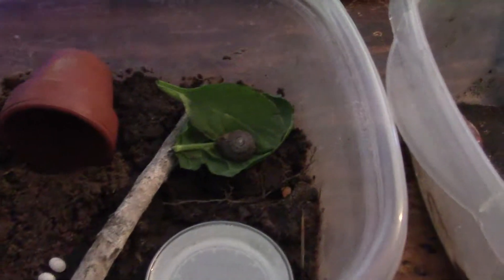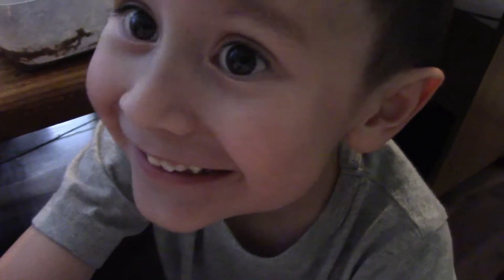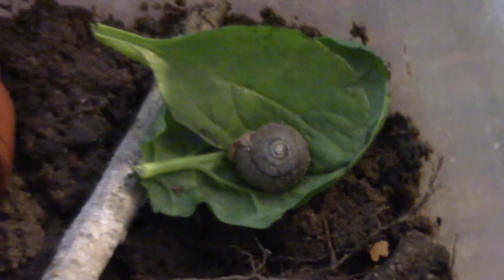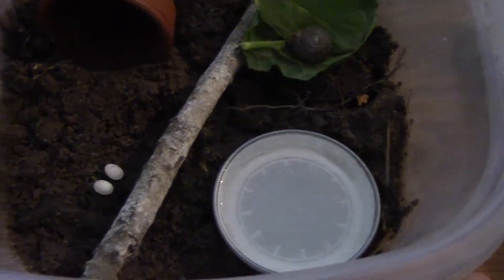Hey there everybody. You can ignore these eggs — they actually don't belong to the little snail in there. This is Sean's habitat. Say hi, Sean. That's not hi. Say hi. Okay, he's full of energy. This is Sean's garden variety snail. We caught it in Kentucky when we were up there, and Sean loved it, so we made it a habitat.